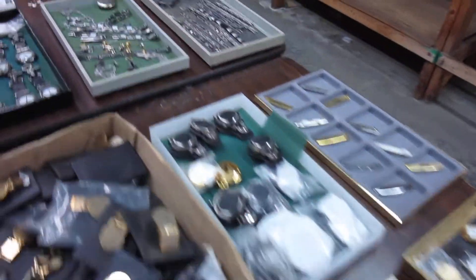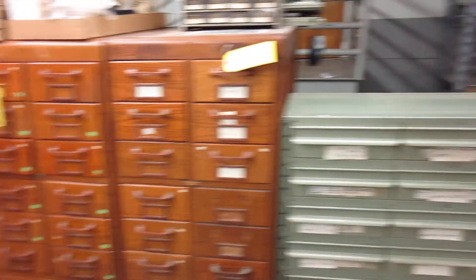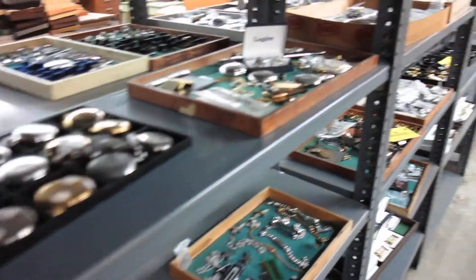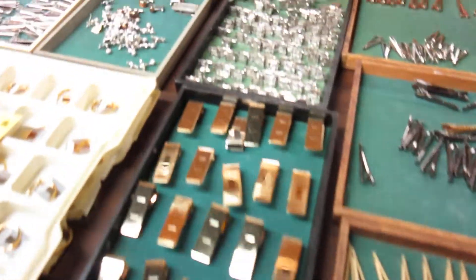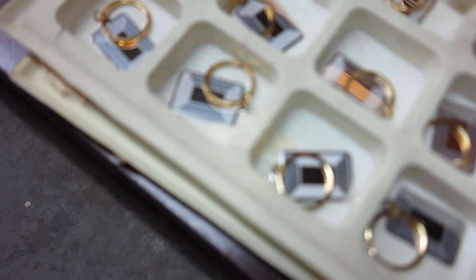A lot of nice jewelry, gifts, watches, nice oak cabinets, belts, lots of jewelry, gifts, tie bars, money clips — these are engine turned money clips. Beautiful stuff.